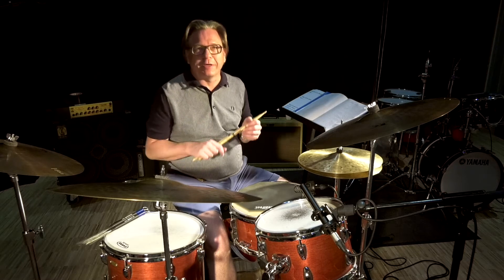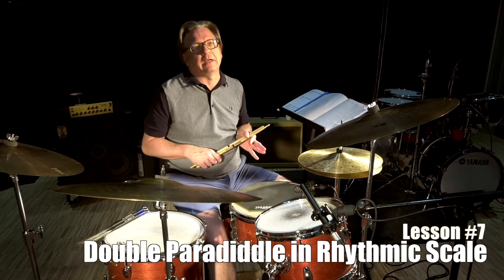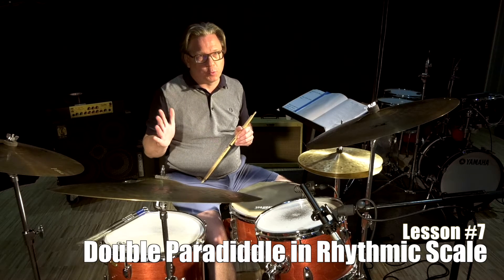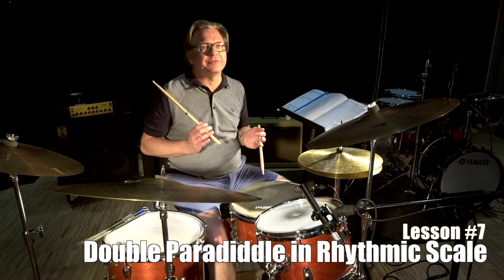Welcome to my weekly drum diary. Today I'll be playing a double paradiddle in rhythmic scale, starting with 16th notes, going all the way up to 32nd notes. So it will be in 6/4. 5, 6.